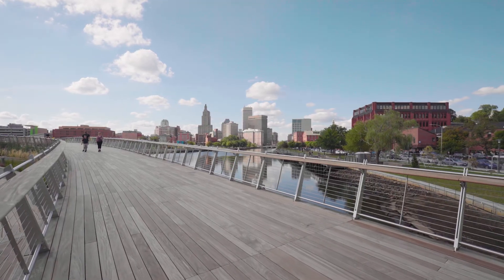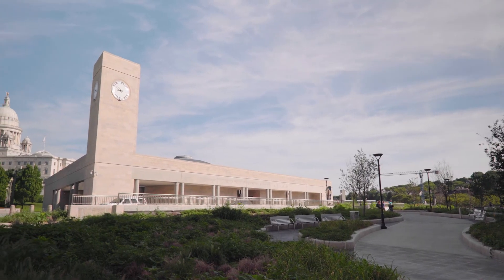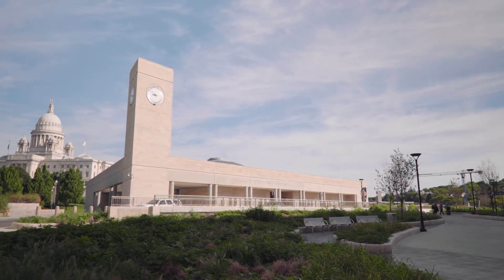Downtown Providence charms with theater, fine dining, and sporting events, while the train station gives you direct access to Boston, New York, and beyond.